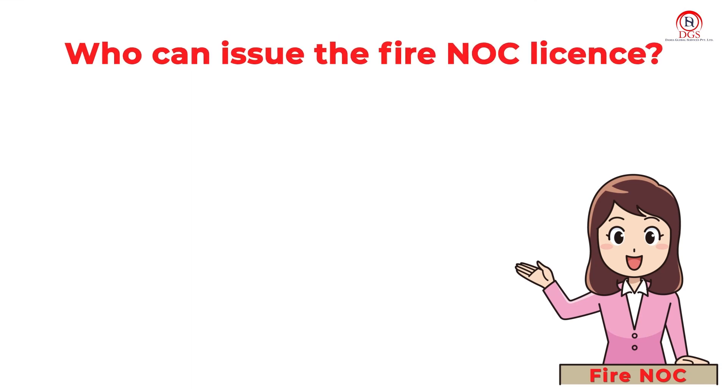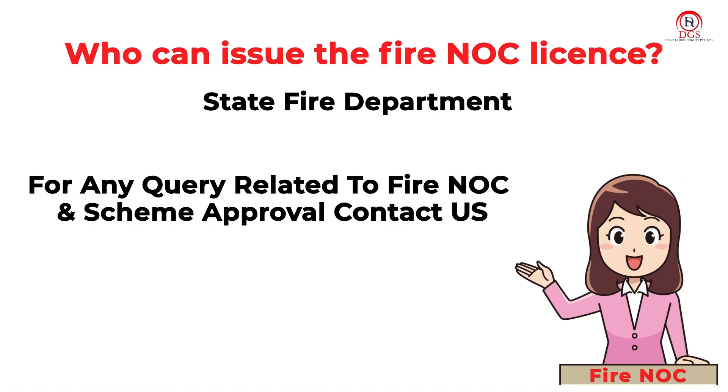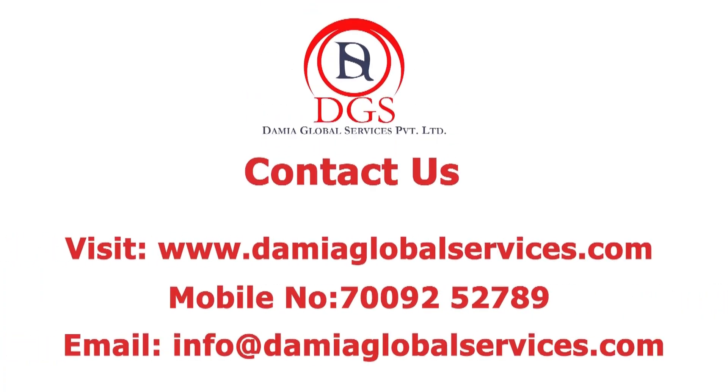Who can issue the Fire NOC license? The State Fire Department issues the Fire NOC license. Thank you very much. See you next time.